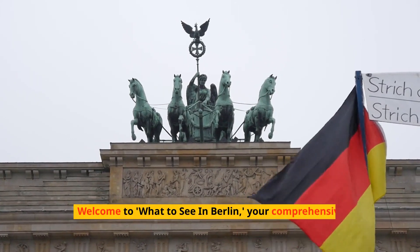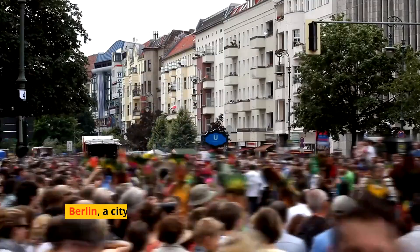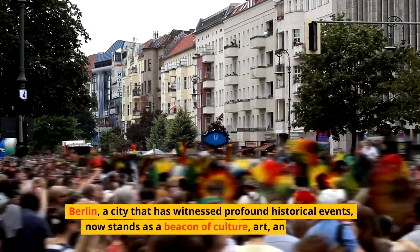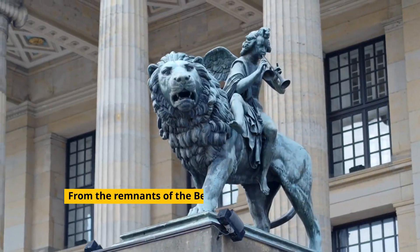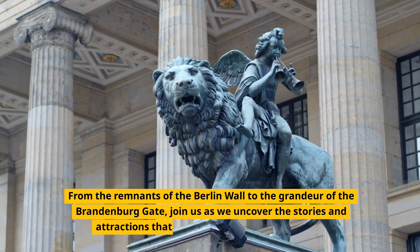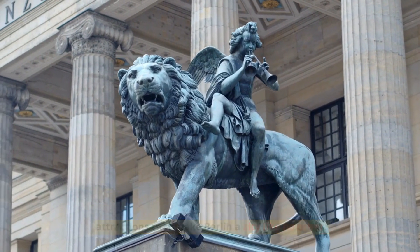Welcome to What to See in Berlin, your comprehensive guide to exploring the heart of Germany. Berlin, a city that has witnessed profound historical events, now stands as a beacon of culture, art, and freedom. From the remnants of the Berlin Wall to the grandeur of the Brandenburg Gate, join us as we uncover the stories and attractions that make Berlin a city like no other.